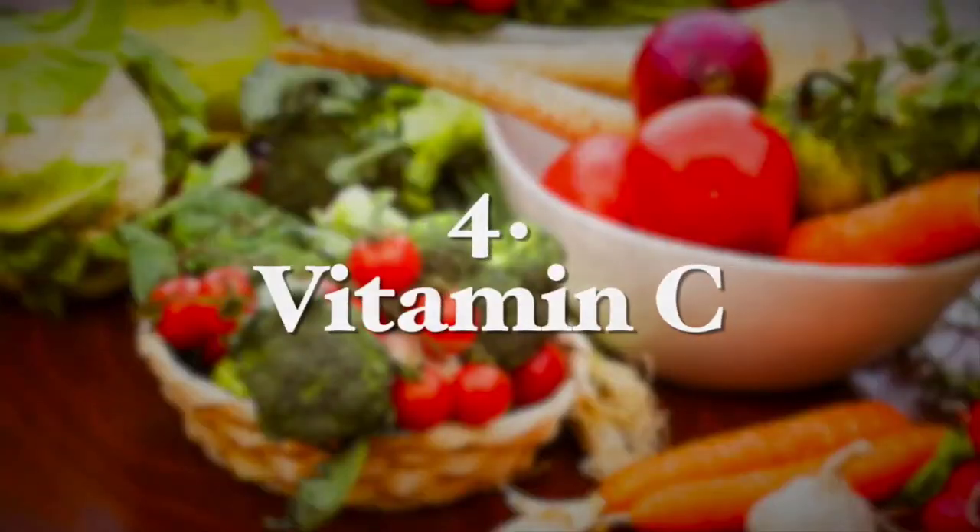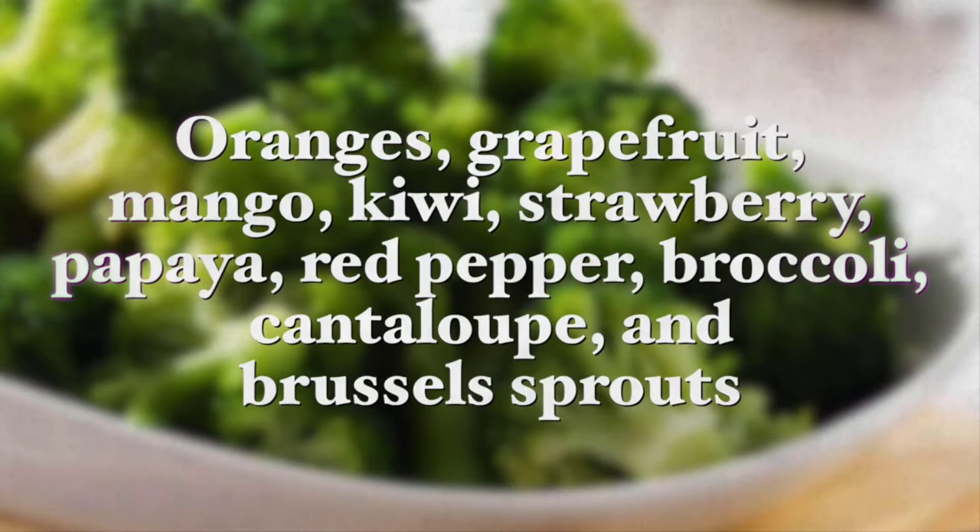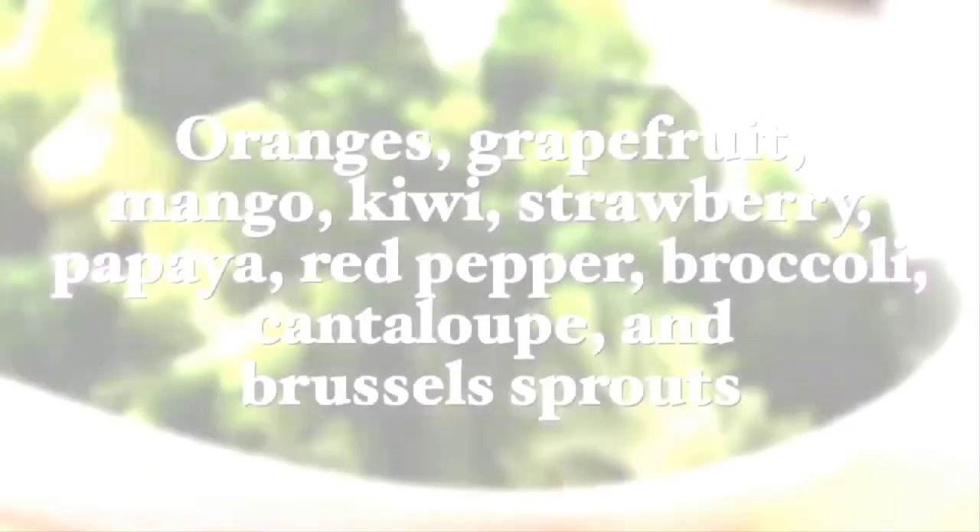The next nutrient is vitamin C. There is evidence that shows vitamin C is important in protecting gum health. In a study from the Journal of Periodontology, researchers found that adults who consumed less vitamin C had a much greater risk of periodontal disease. Vitamin C can be found in foods like oranges, grapefruit, mango, kiwi, strawberries, papayas, red pepper, broccoli, cantaloupe, and Brussels sprouts.